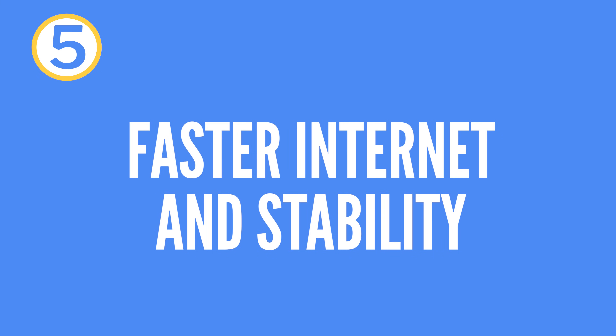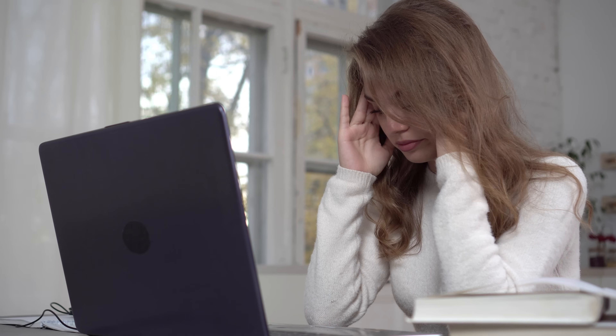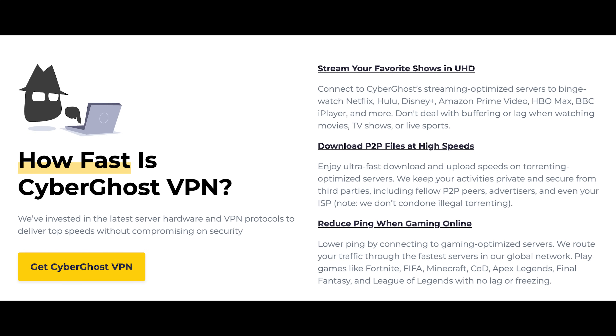Advantage number five: improved connection speed and stability. Sometimes ISPs intentionally throttle internet speeds based on the user's activities, such as streaming or large downloads. A VPN can help bypass this throttling, as your ISP won't be able to detect what kind of data you are sending or receiving. This can lead to improved bandwidth usage, especially if you are transferring large amounts of data or streaming content.